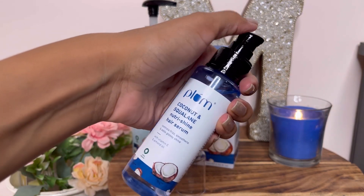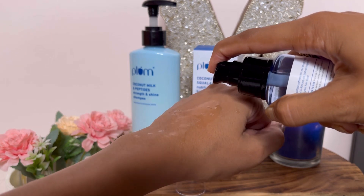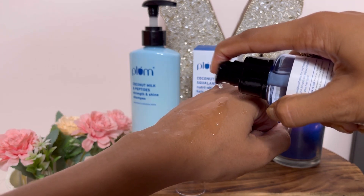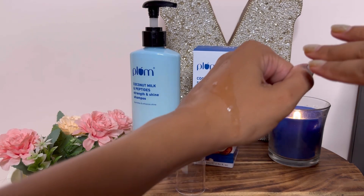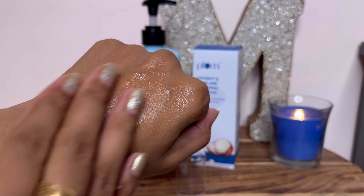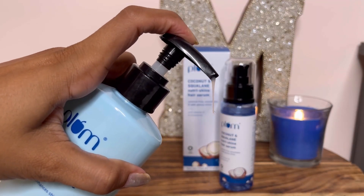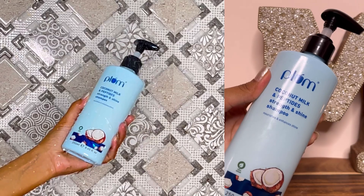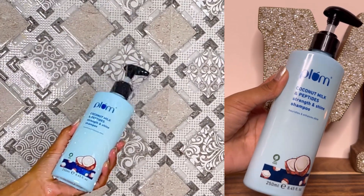It has a pump dispenser with the remaining serum inside. The consistency is very watery, and it has a light coconut scent. I am showing it on my hand. The consistency of the shampoo is also normal.